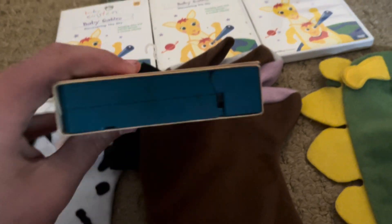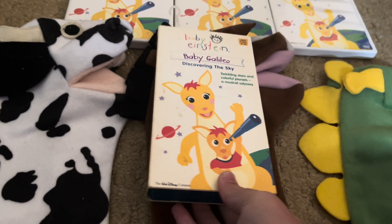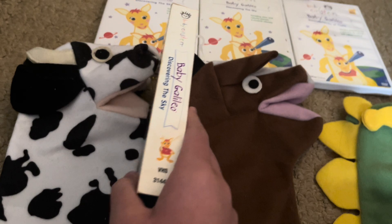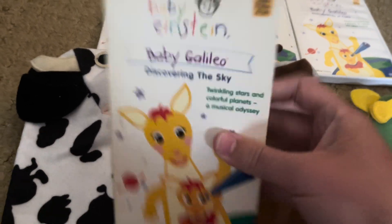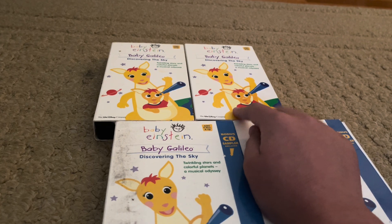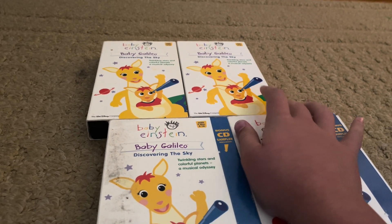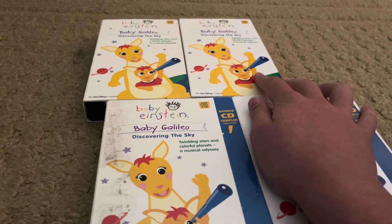Now we have a third copy of the Baby Galileo 2003 VHS. You know what's special about this — it's blue. Here's the front, then the back. This one also makes noise while the tape is playing, but I'm not going to show you guys how it does that, because I already did that for Neptune for its 20th anniversary.